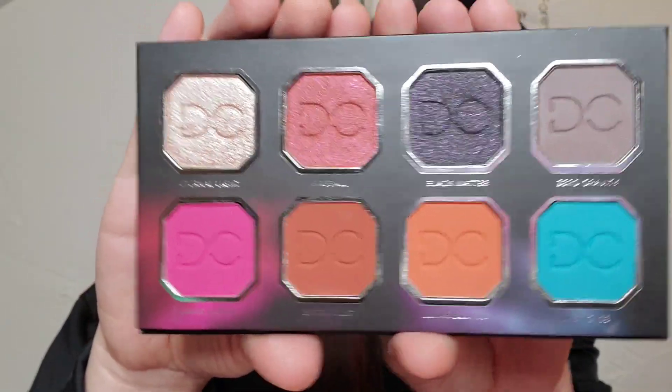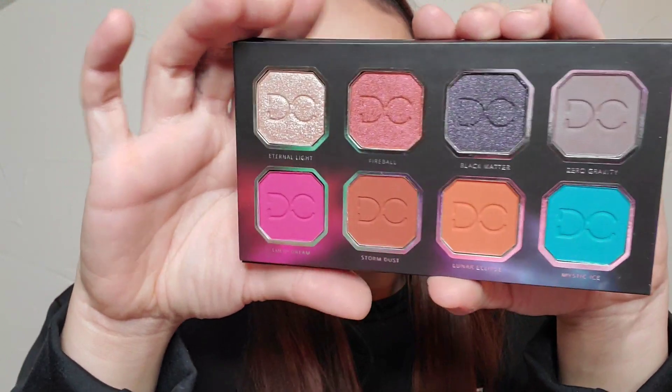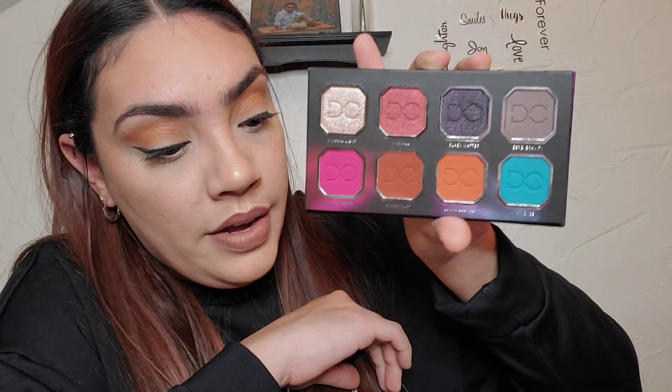This is actually a smaller version of a bigger palette put together specifically for BoxyCharm. Oh my gosh, this is so pretty.